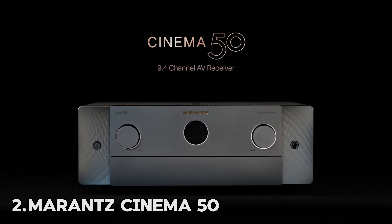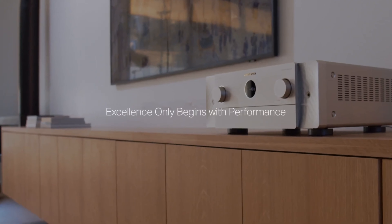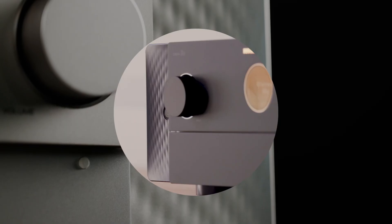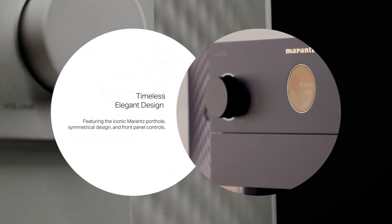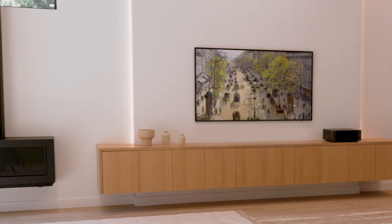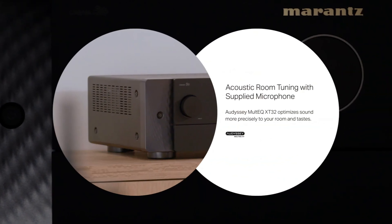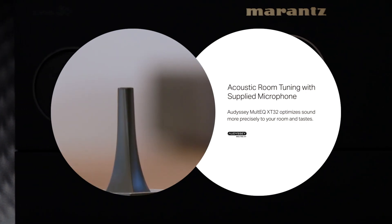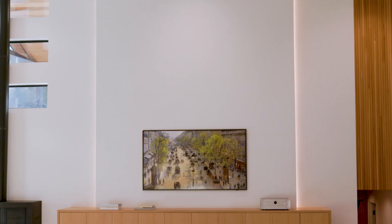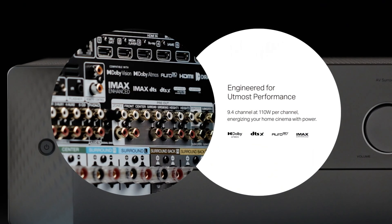Number 2: Marantz Cinema 50. The Marantz Cinema 50 is one of the most future-proof home theater amps we've seen. The connectivity on offer is truly impressive, with 8K and 4K at 120Hz support, 6 HDMI inputs plus 3 outputs, and an impressive auto-calibration system. Format support is extensive: Dolby Atmos, DTS-X, and Auro 3D capable, as well as Sony's 360 Reality Audio. It's also IMAX Enhanced certified, which could come into its own when Disney Plus starts streaming IMAX audio mixes.